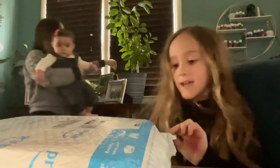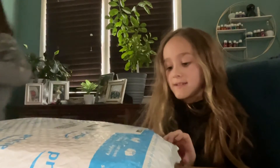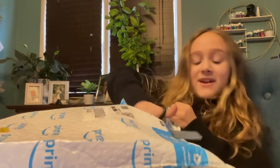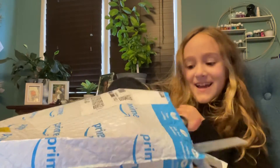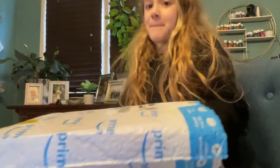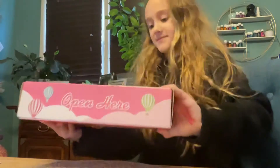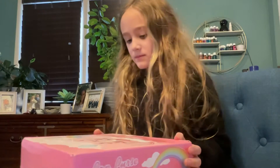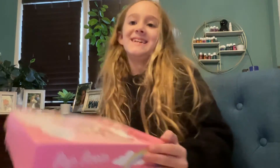I'm back, guys. I'm just going to snip, snip, snip, snip. That's much better. It comes in a nice box. Let's get the box — I'm really excited to open it.